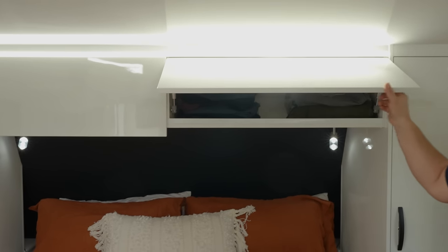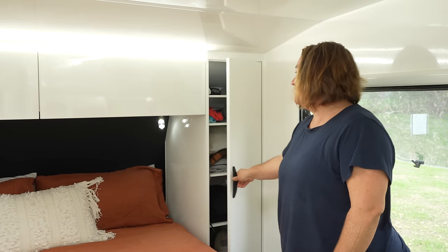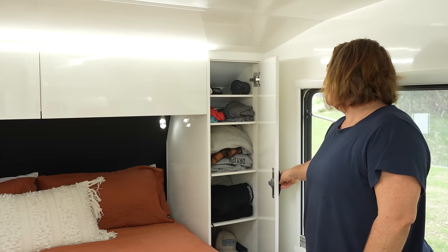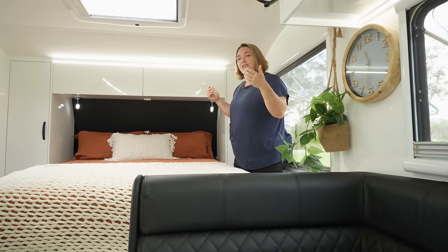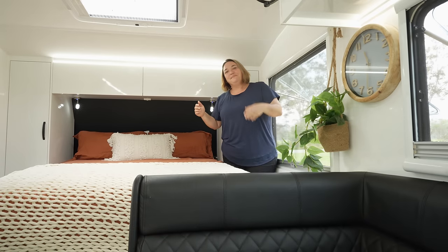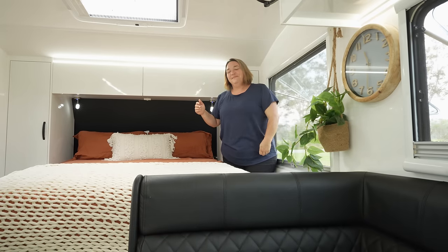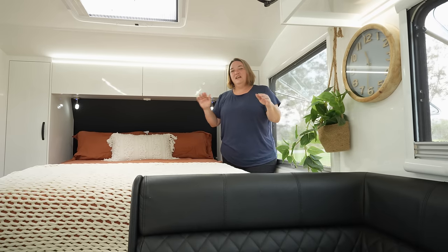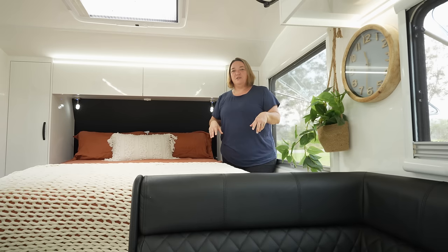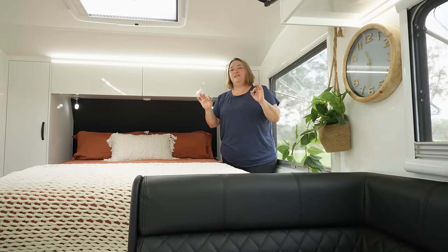We've got cupboards above the bed for clothing and full-length cupboards next to the bed. We've got the shelving option rather than hanging space — they're deep enough that we actually fit more clothing, or more usable space I would say. I look super tall next to the bed because I'm standing up on a step area, and this is probably one of my favorite things about this van — it makes it easier for me to get on the bed without having to take a running start.